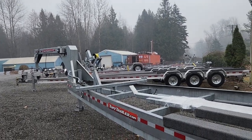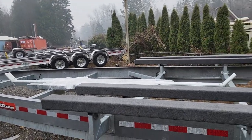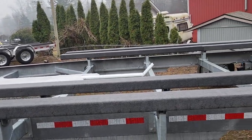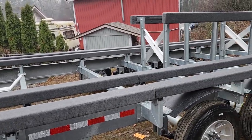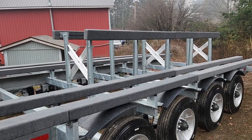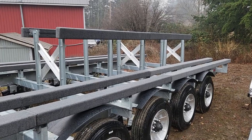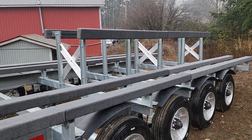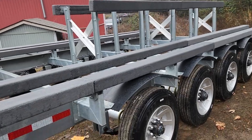Hello everyone, this is Ram at Tough Trailer. Today I'll be showing you a 35,000 pound carrying capacity gooseneck catamaran trailer. It's 53 feet in length and 11 and a half feet in width. This trailer comes with four 10,000 pound axles and 17 and a half inch aluminum wheels.